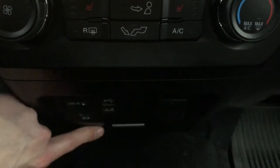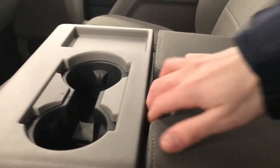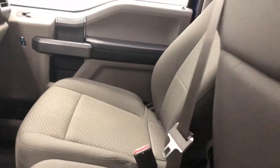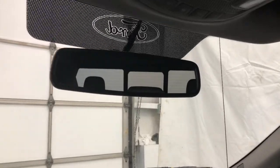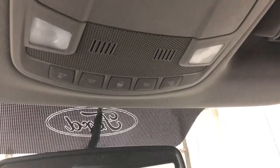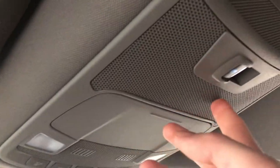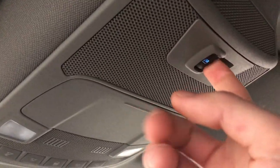Then we have a storage compartment. The center console houses two cup holders along with a large storage compartment, and it also folds up and becomes your sixth seat. Up above is the auto-dimming rearview mirror. You have various interior light controls, then your dome lights, a sunglass holder, and this switch here is for your rear window.